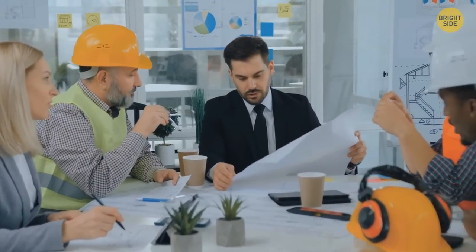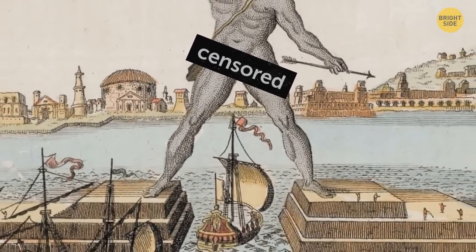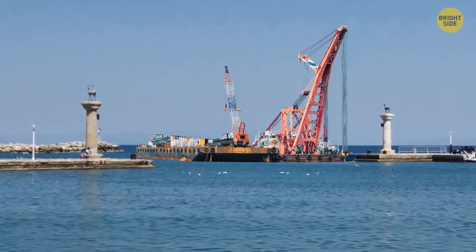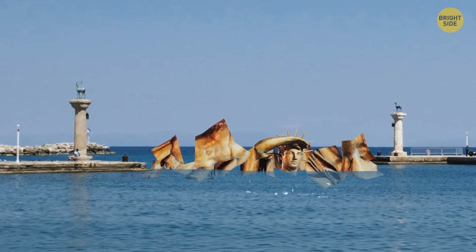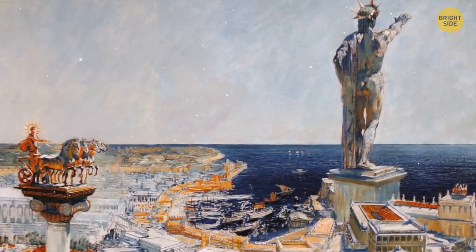The location of the Colossus has been up for debate for a long time. Researchers initially believed the statue stood with each leg on either side of the Mandraki harbor, straddling its entrance. But this was likely not the case — that would have meant the harbor would need to be closed for the entire construction duration, and after the statue fell, it would have blocked the harbor entirely, which isn't mentioned in any records. Most recent depictions suggest it most likely stood either on the eastern side of the Mandraki harbor, or perhaps even further inland.